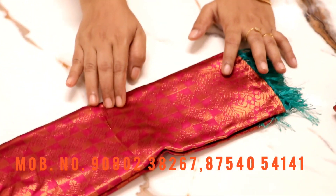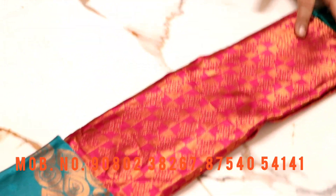Rama green — a dark rama green. Light jaman. The jacquard blouse is super. Pika color. The tassels are very unique.